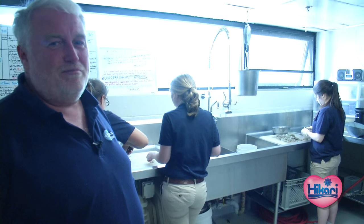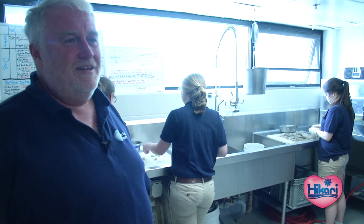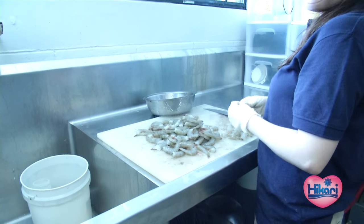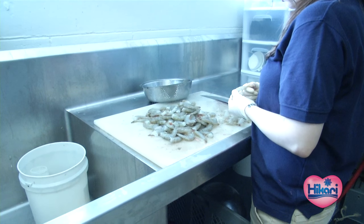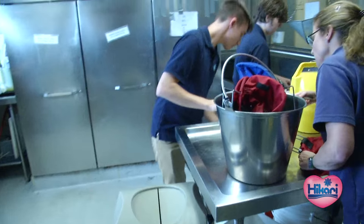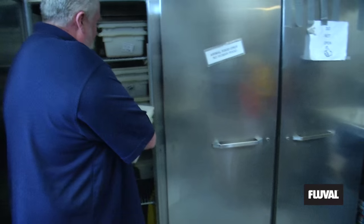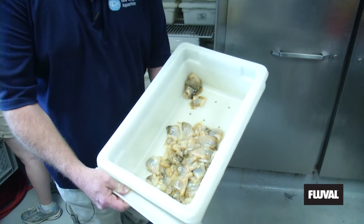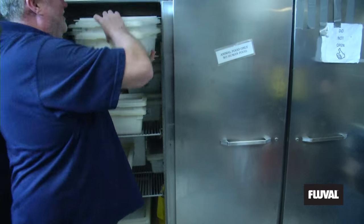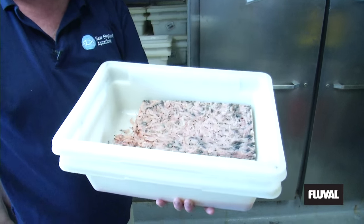This is the food prep area at the New England Aquarium, where a lot of the food is prepared for the exhibits throughout the day. We can see people over here preparing shrimp, more shrimp work going on, and lots of food stored for the day. This is some clam, and here we have some frozen krill — we'll go through all of this in a day.